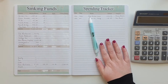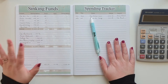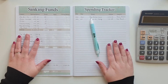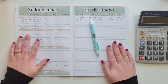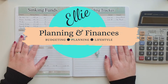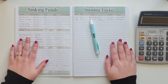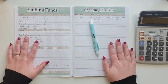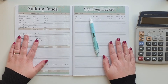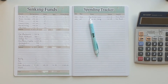Hello guys, welcome. Today I am doing my sinking funds video. I am going to close off January and I am going to set up February. If this is your first time watching one of my videos, hello, welcome. My name is Ellie and this is Planning and Finances. If these are the type of videos you like, stick around. I do these and everything to do with personal finance and probably a little bit of random in between. But let's get into today's video.